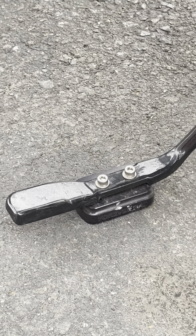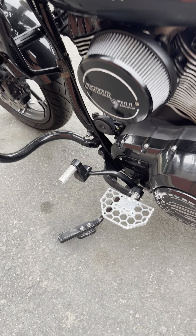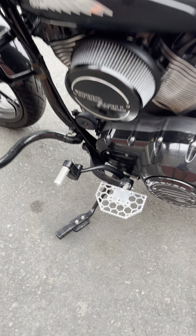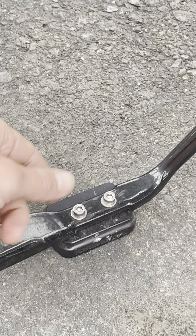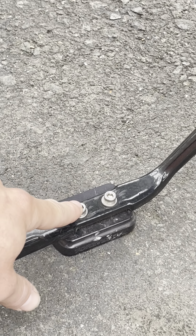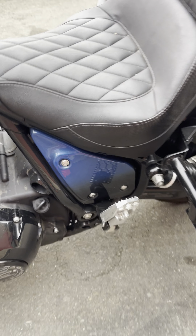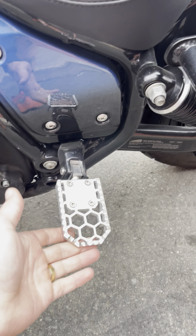I also have a Forever Rad kickstand lift — that's for a Challenger — but I cut the rivets and took the rubber off. There were two holes there and it just screwed right through. I also have Lawless Garage and Original Garage passenger pegs.